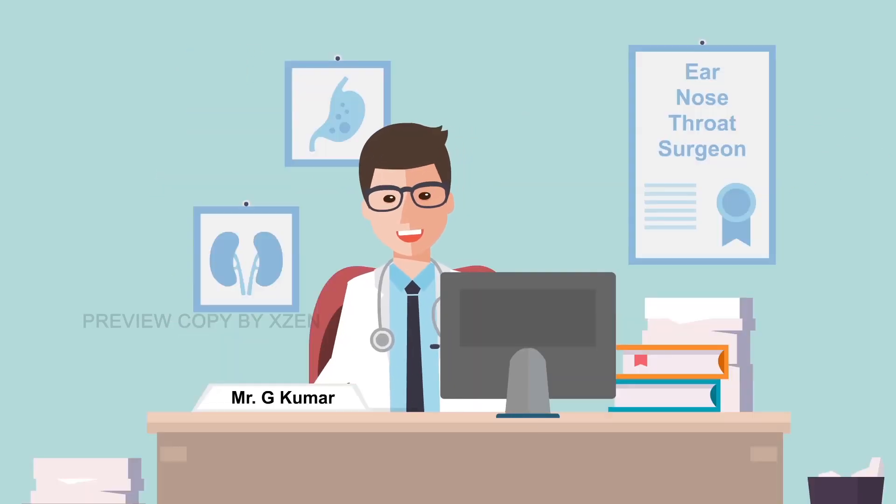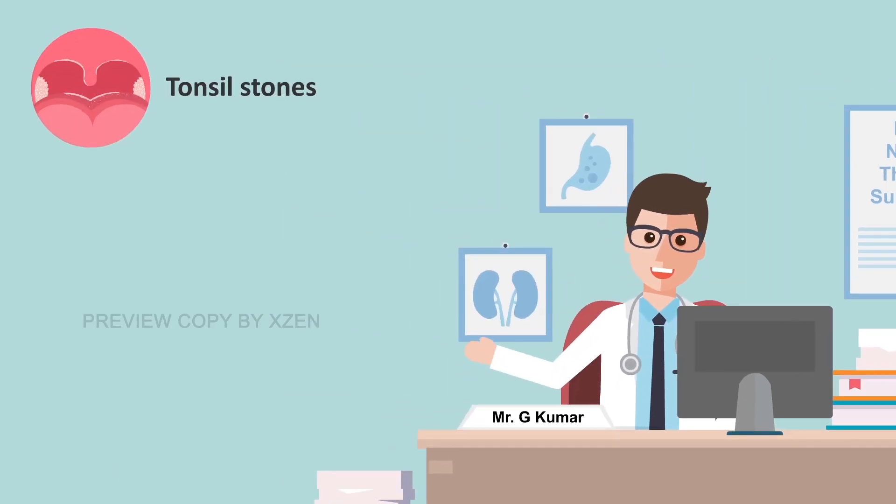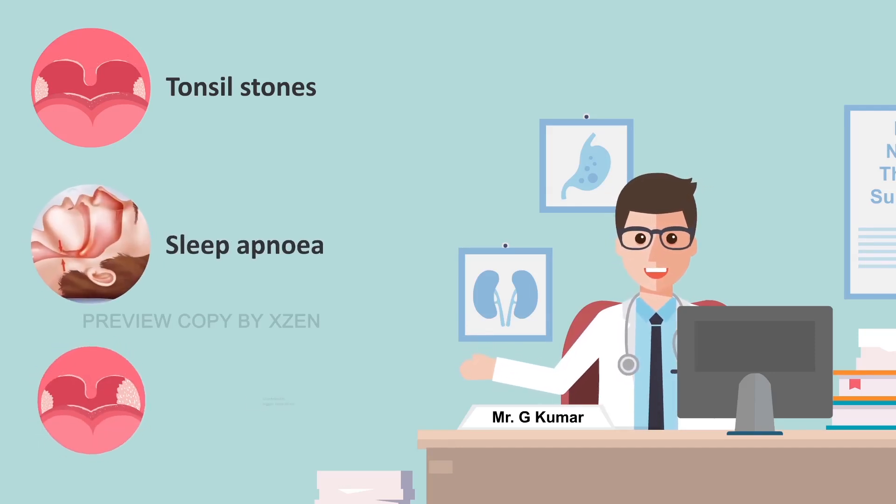Mr Kumar may advise you to have your tonsils removed if you have tonsil stones, if your airway is blocked due to large tonsils making you choke at night — i.e. sleep apnea — or if one tonsil is bigger than another.